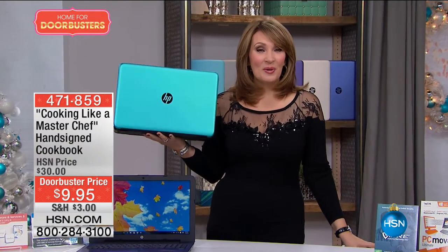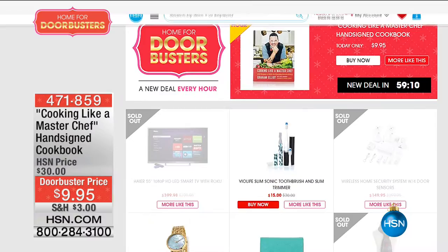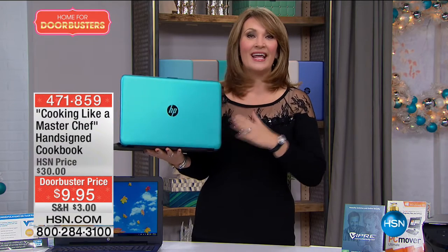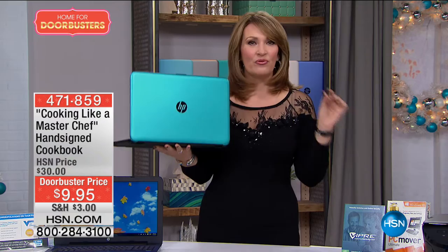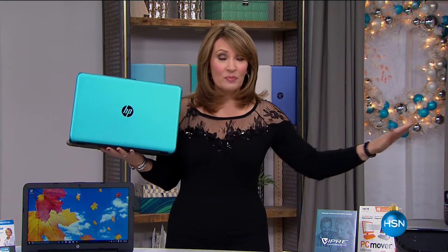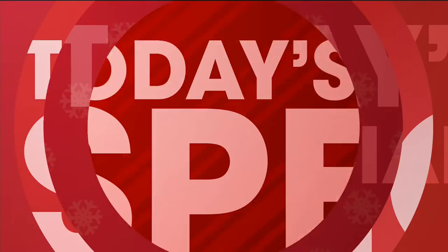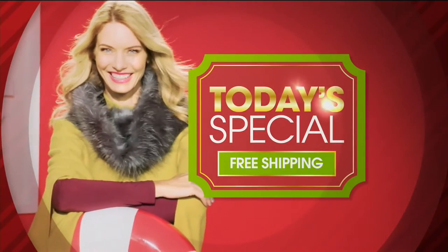Hey everybody, I'm Colleen Lopez. For more doorbusters check out HSN.com — we'll be featuring those all throughout the holiday season. But tonight we are going to kick off the fun with the biggest, greatest value we've ever been able to bring you from our friends at HP. If you haven't seen this offer yet, get ready — this is absolutely going to blow your mind. HP, the biggest name in computers, lowest price ever ever ever for touch. The features are incredible, valued at over $800, and we're going to get you all the details right now. It's the last look at our today's special.